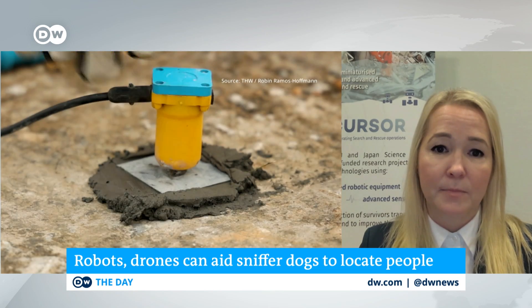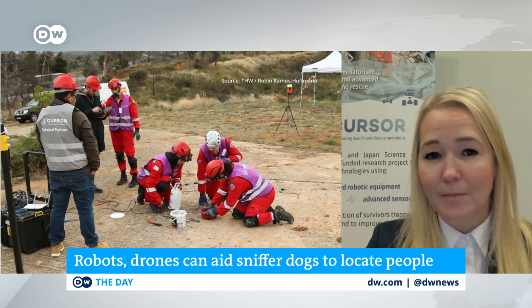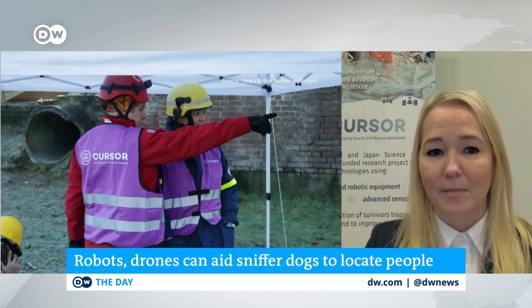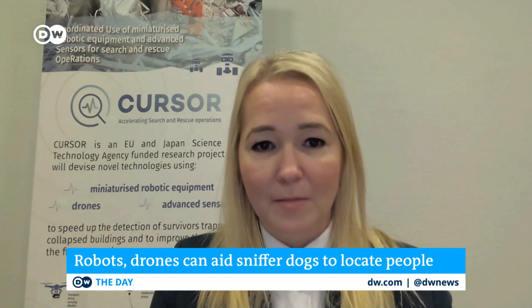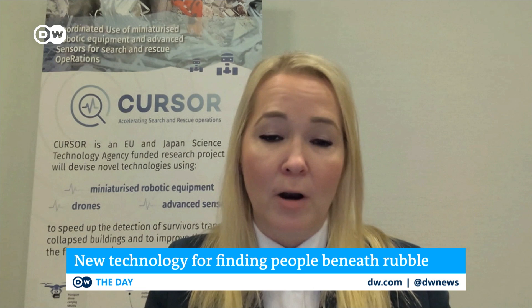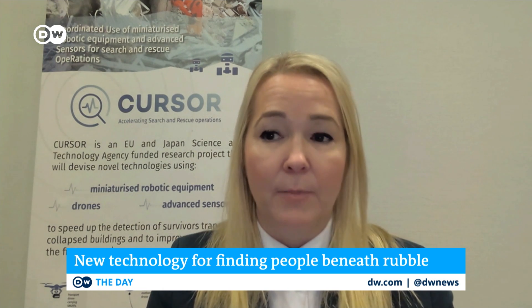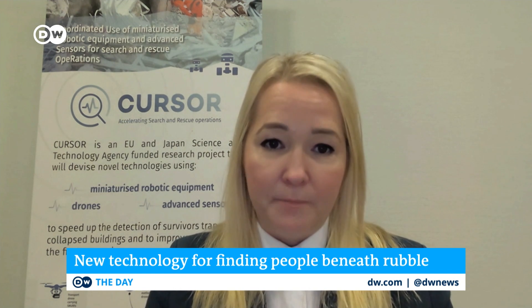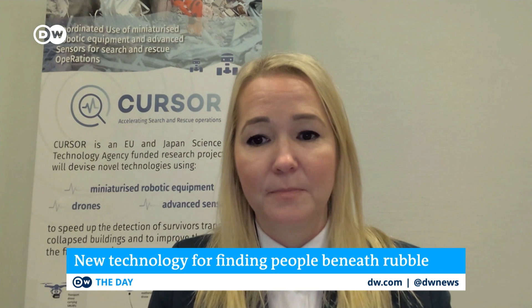Before we run out of time, this seems to be a true story of cross-border cooperation, bringing the best minds from across the European Union together — a project that's really working. Yes, it's a very, very bright collaboration. From Europe, we have six countries, and we have a collaboration with Japan. Their knowledge and expertise about earthquakes is very relevant and has helped us a lot. It's a really collaborative project. Cursor coordinator Tina Ristme, we appreciate you taking the time to talk with us and share the exciting news about how this technology is coming together. Thank you.